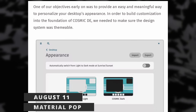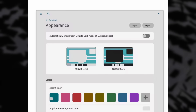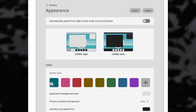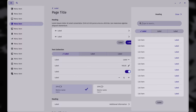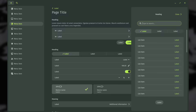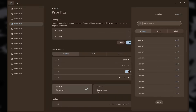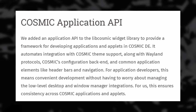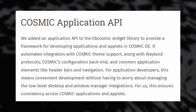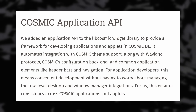System76 shared some details about how they will allow you to customize the look and feel of their Cosmic desktop. You get the usual accent colors and light and dark modes, but they go beyond that — you can change the application background color, the tint of the text, the corner radius, and the interface density for Cosmic applications. When selecting colors, you get something akin to Material U, where other UI colors are derived from your picks to ensure good contrast. Cosmic will also have an application API for developers to create apps and widgets, with theming support for Wayland and a widget library.